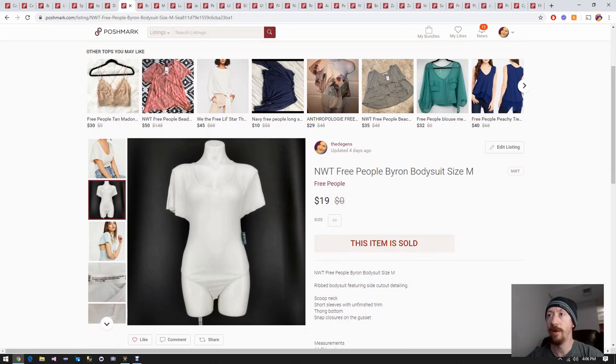Up next is a new-with-tags Free People bodysuit. It's probably from the hundred box or from the white reshoots box. Assuming it's from the hundred box, that's about six dollars for the item. It probably made about ten bucks profit. It was pretty easy to shoot and since we got the photo booth we don't do a whole lot of editing to touch up the photos. Not a lot of work, ten bucks.